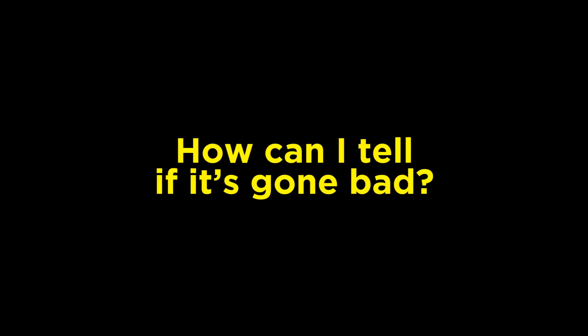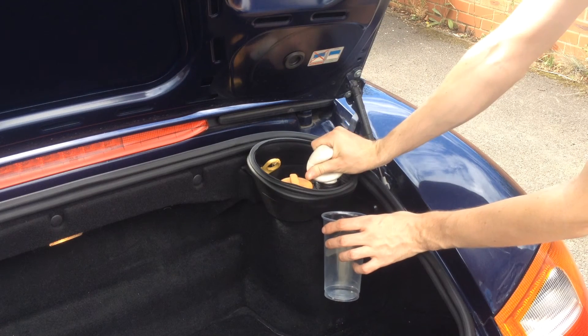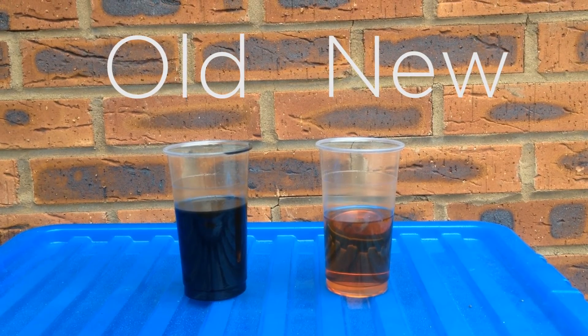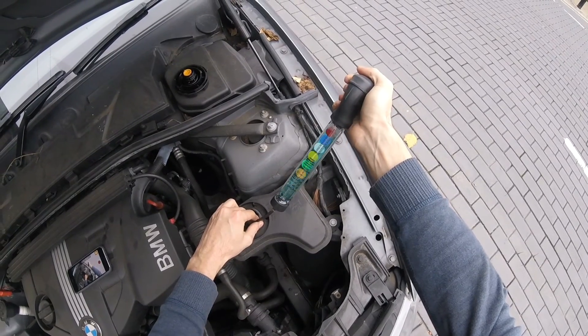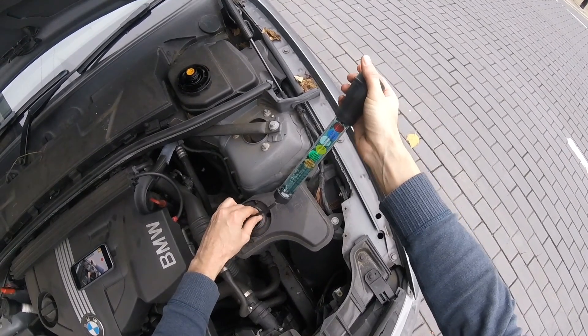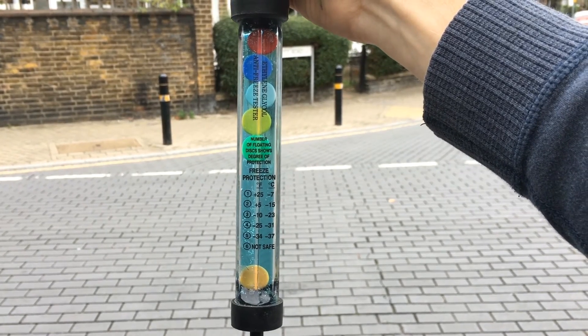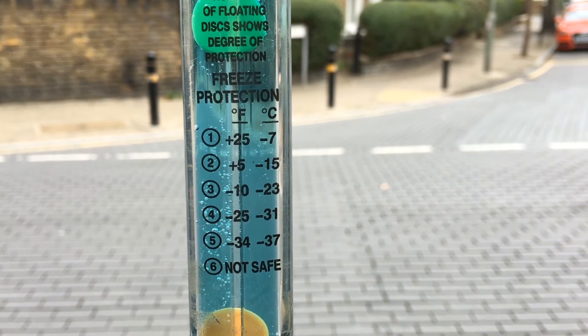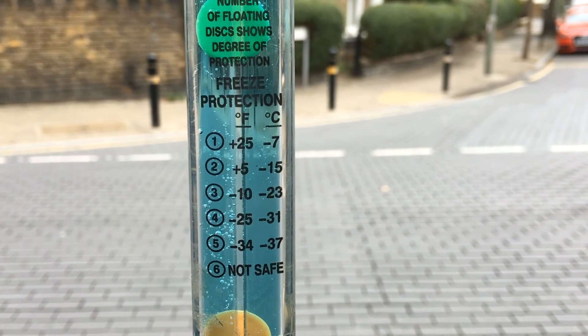How can I tell if it's gone bad? There are three tests. First, colour — has it gone all brown and horrible? If yes, change it. Second, antifreeze protection level — you can buy testers that check the current level of antifreeze protection. Here you can see five floating discs, so the coolant will only freeze if it's below minus 37 degrees centigrade, so it's fine for use here in the UK.